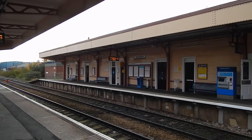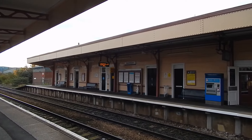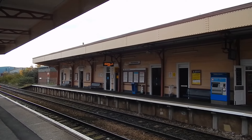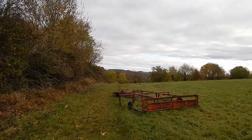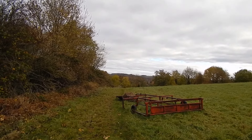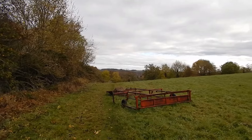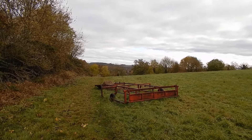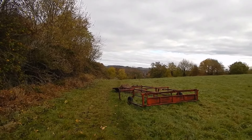It's Saturday the 5th of November 2016 and I'm at Warminster to do a short section of Wessex Ridgeway as far as Heytesbury. Now on the footpath linking Warminster station to join Wessex Ridgeway and there's a rusty old implement here. This is quite a short walk to join Wessex Ridgeway.